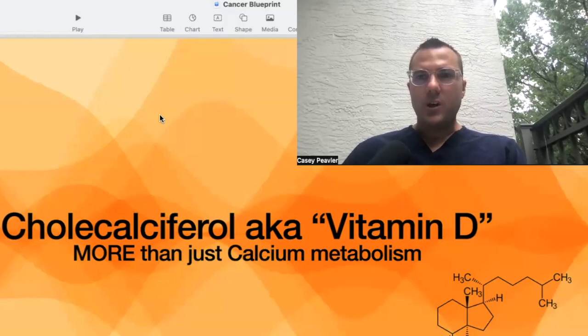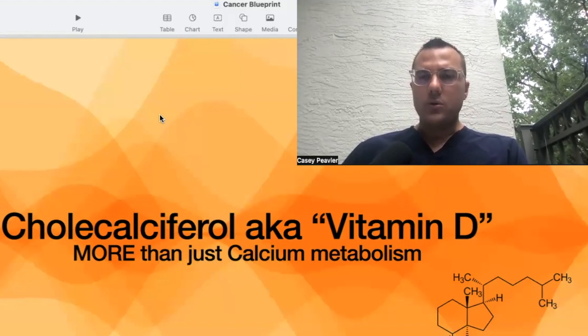Welcome back, mitochondriacs. It's Dr. Peebler for another episode of Cancer is a Mitochondrial Metabolic Disease. I felt it was fairly fitting to do the next several lectures talking about vitamin D and melatonin outside, because essentially cutting to the chase, that's how you get it — by being outside.